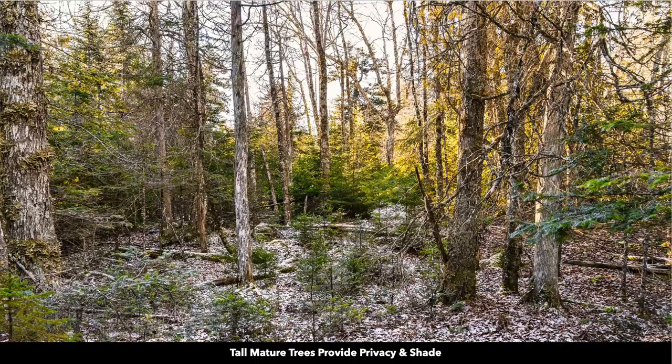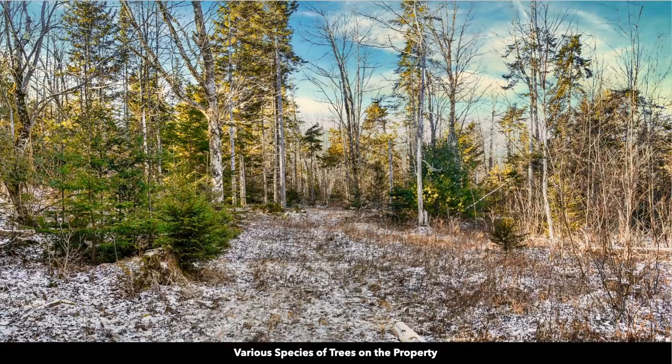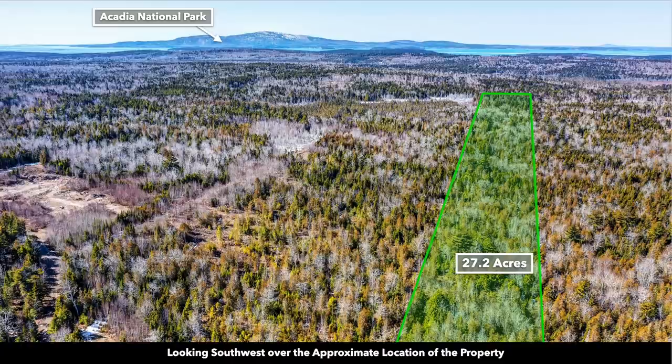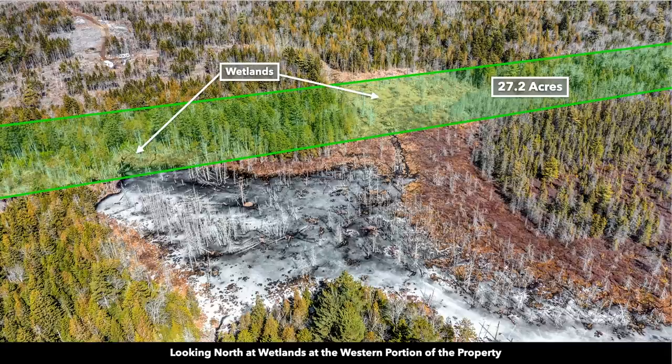There are dense mature trees on the property of varying species and sizes, along with pockets of clearings along the way. Here we have the approximate parcel boundary overlay on top of some drone photos. You can see the Gulf of Maine and the waters of the Atlantic Ocean in some of these aerial images. This photo is of the far west portion of the property.